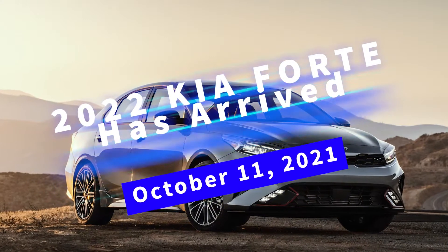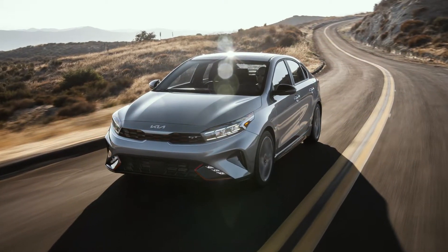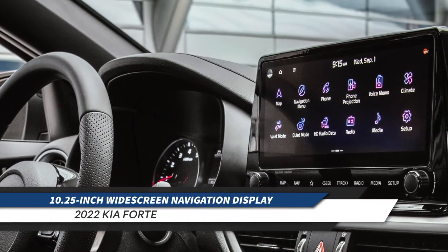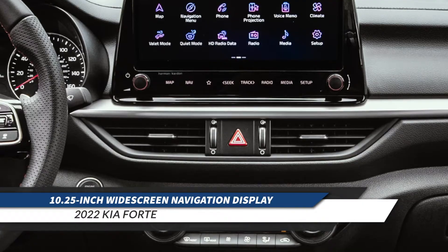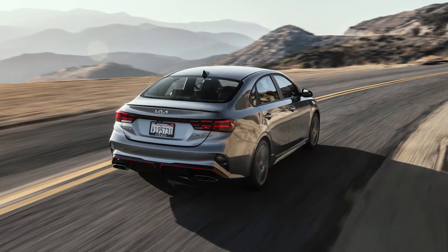The 2022 Forte Compact Sedan arrives with a host of enhancements including new front and rear design elements, a newly available 10.25-inch widescreen navigation display, and an expanded suite of new and upgraded Drive Wise ADAS technology.